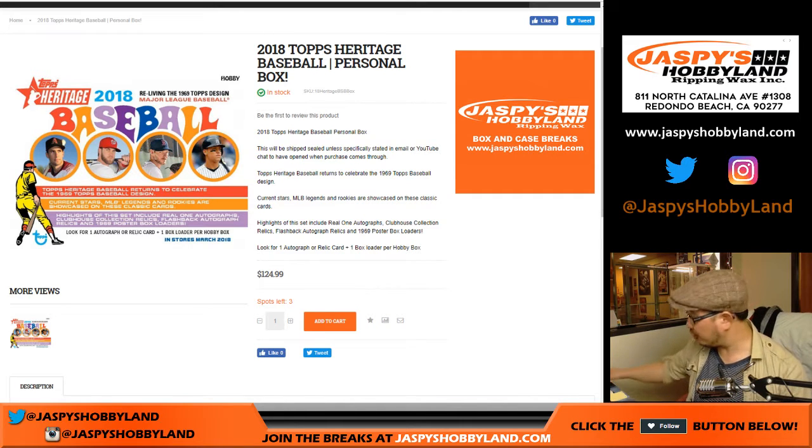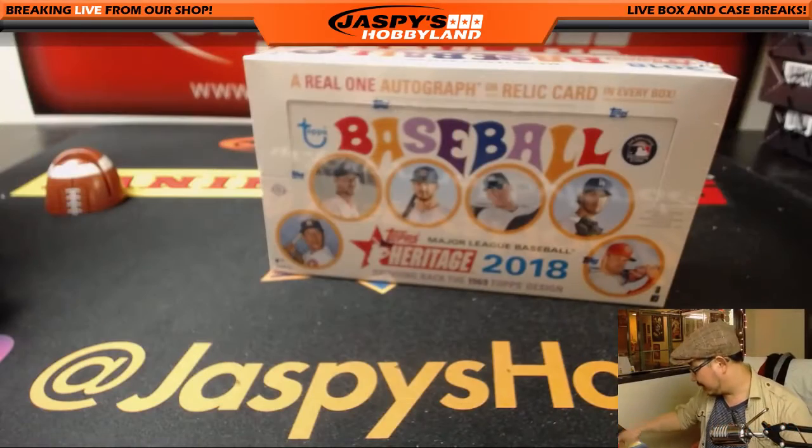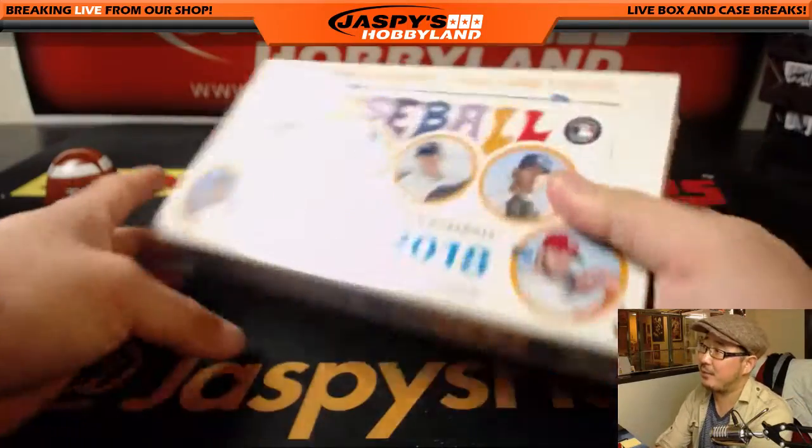Good evening, everyone. Personal box for Patrick Edwards — 2018 Topps Heritage Baseball. That's how you say it fancy-like: Heritage Baseball.